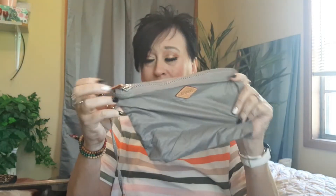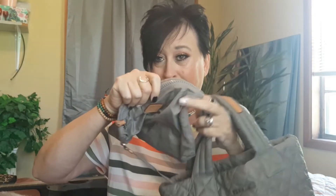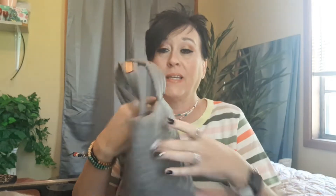Isn't that cute? It comes on a little hook, and believe it or not, this bag will fit in this bag because it just rolls up. I'm on a kick when it comes to bags that are compact and roll up.